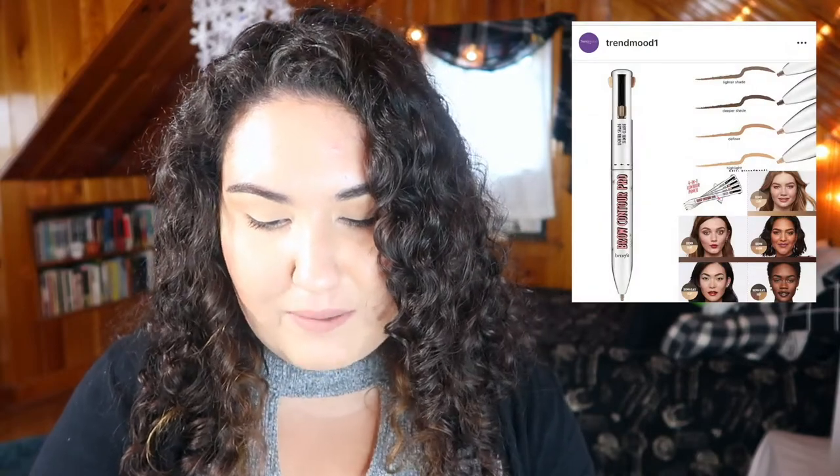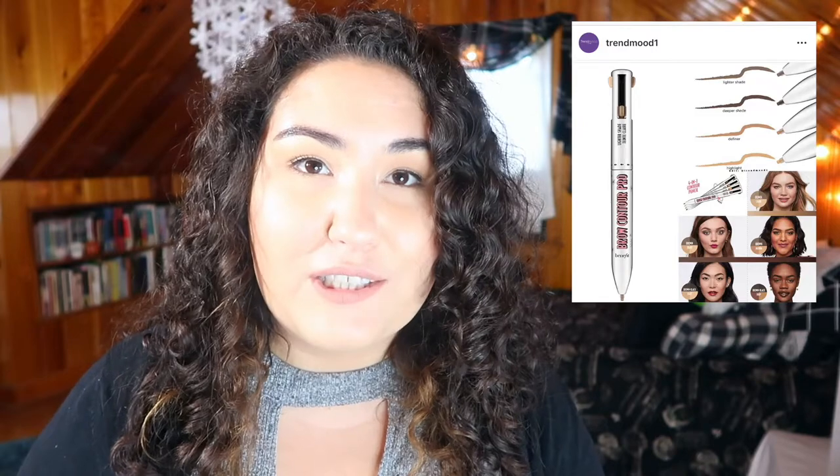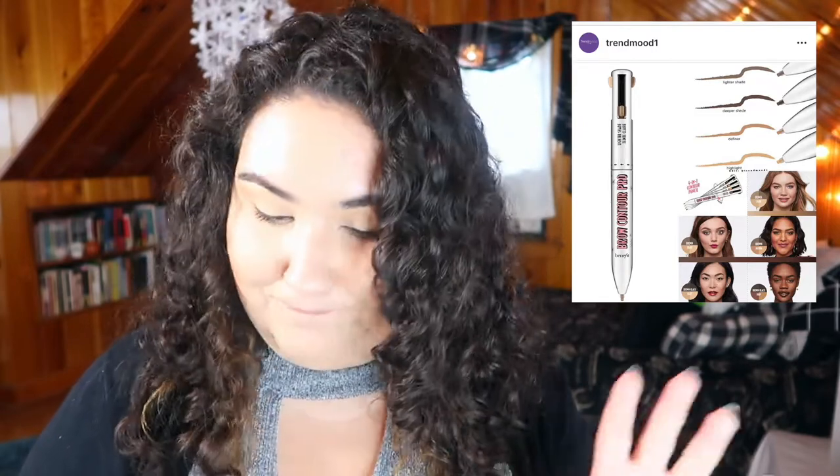At first this new brow contour from Benefit looked kind of interesting, but then I saw it was $34. I'm not paying $34 for a clicky pen. Sorry.